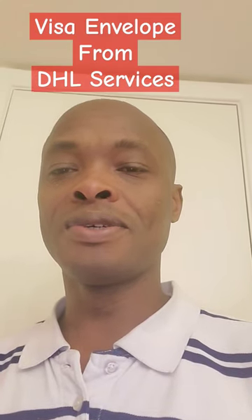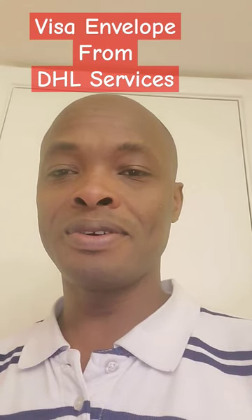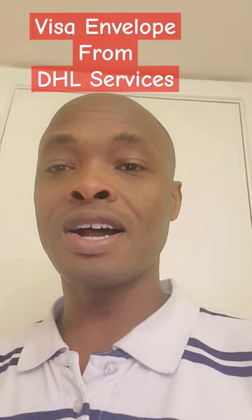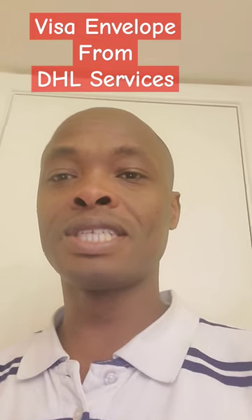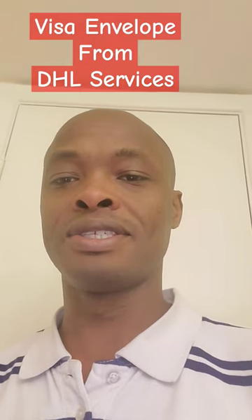Hello everyone, welcome again to our channel. My name is Daniel. Today I want to show you how the envelope from DHL services containing your visa will look like. Stay tuned as I take you through this.